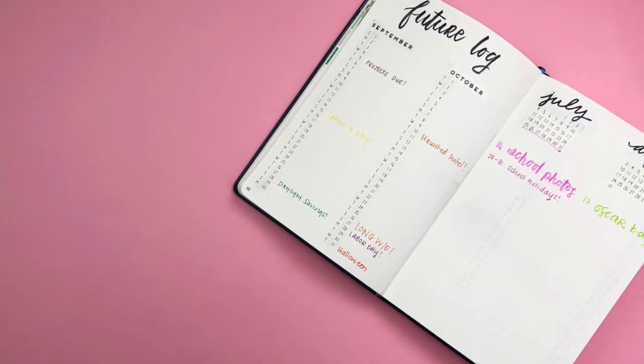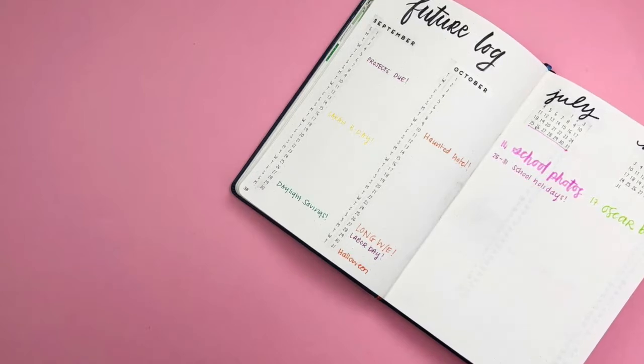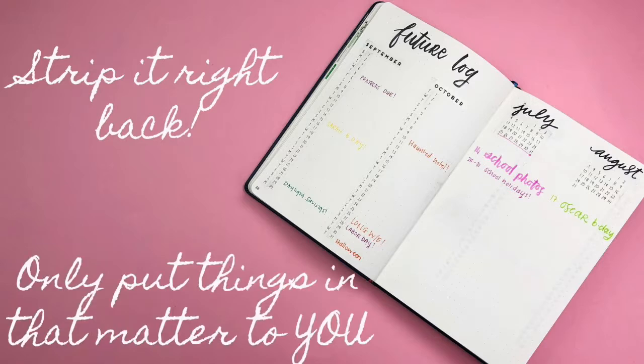When you go online you're going to see tons of future logs and things people put into their journals — but strip that back and only put in what you're actually going to use. If you're not going to use a future log, don't put it in there. If a key is going to confuse you, don't include it. Make sure you're only putting things into your journal that matter to you. You can get inspiration from others absolutely, but don't put things in there just because you've seen them somewhere else — put them in because they have meaning to you and meet your intentions.